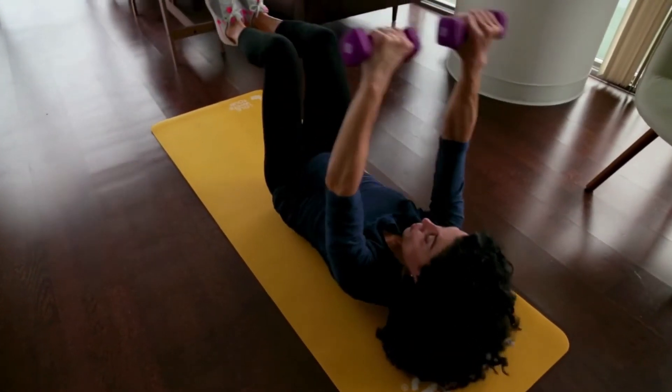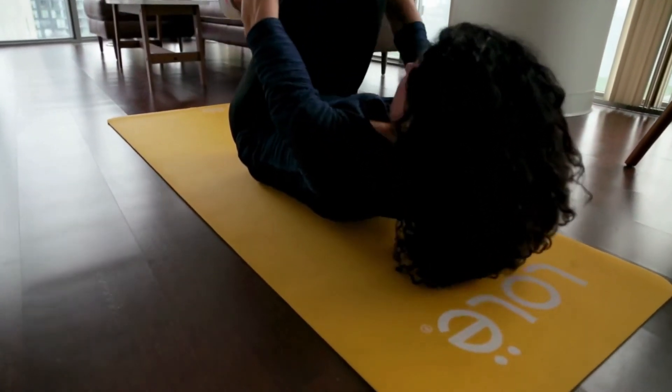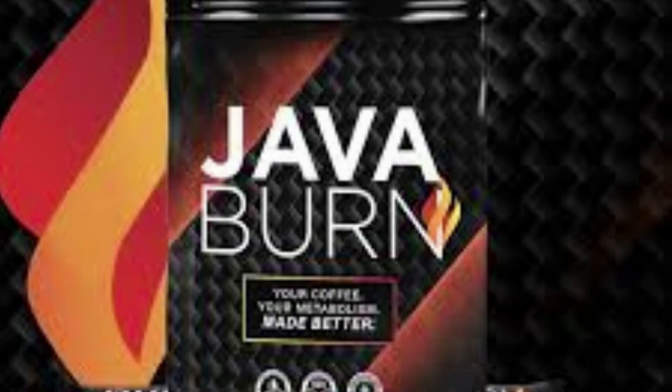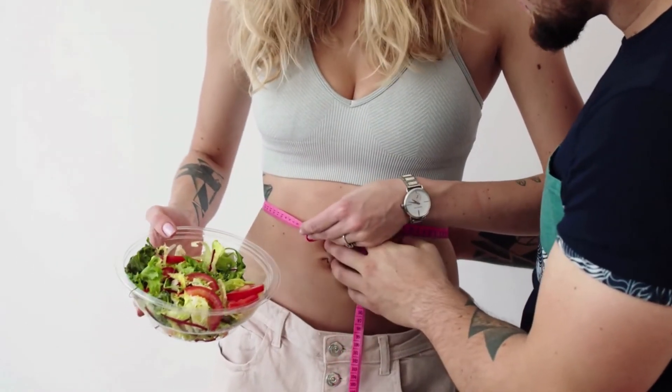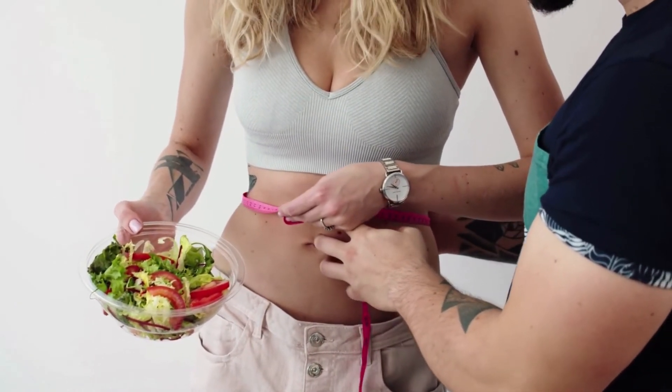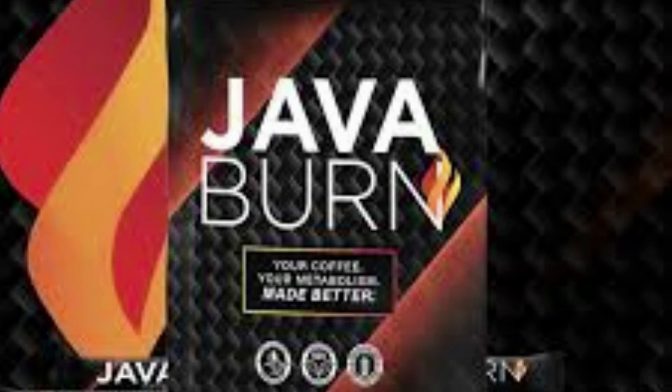The manufacturer claims to use strict, sterile, and precise standards to create each serving of Java Burn. The makers claim their supplement will quickly burn fat away from stubborn trouble areas on your body. However, they also claim that you won't notice optimal results until 90 to 180 days after taking the formula, which is why they recommend buying the biggest package of Java Burn to optimize fat burning.